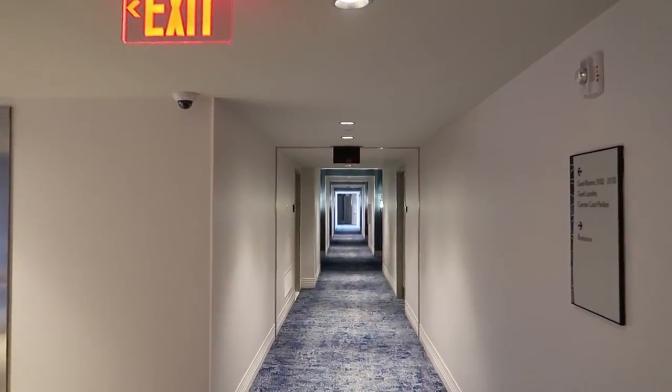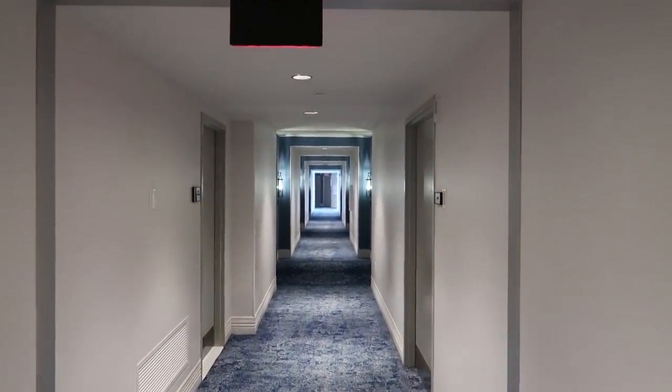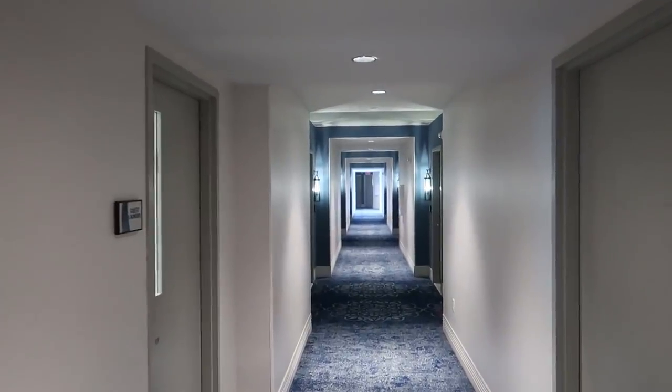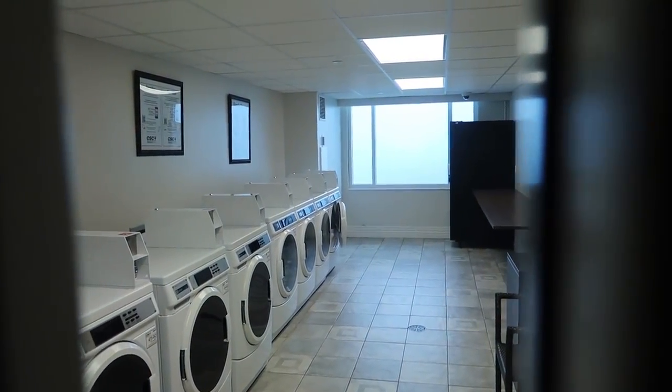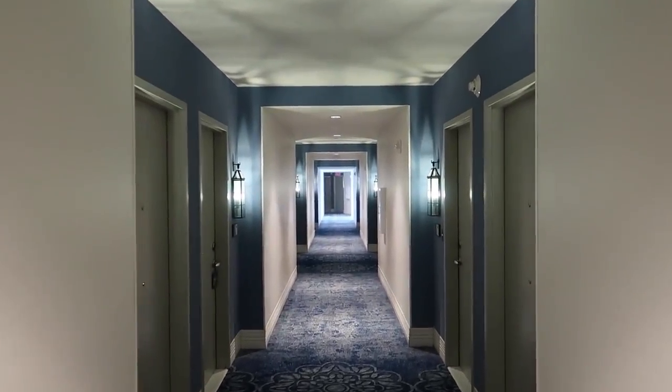Here's what the hallways around the guest rooms look like — kind of like any other hotel. There's a guest laundry room here with some nice washers and dryers. And then here's what the guest rooms look like. I like these light fixtures — pretty neat.